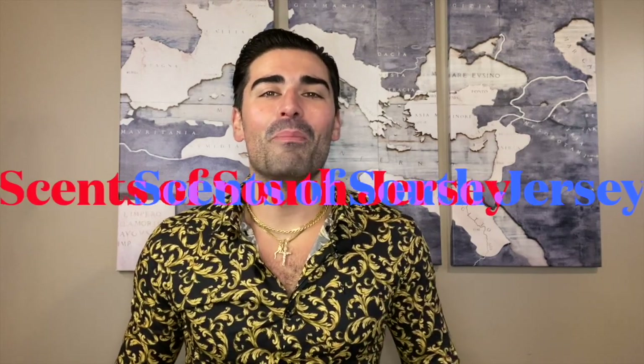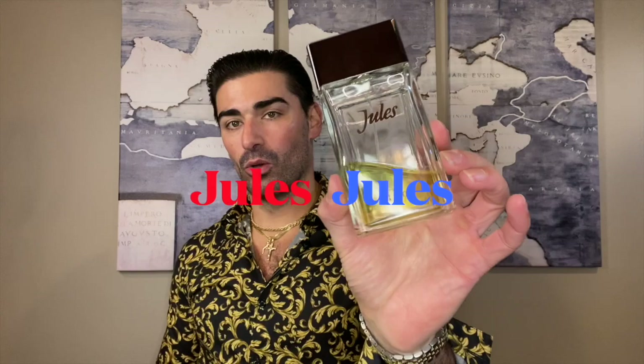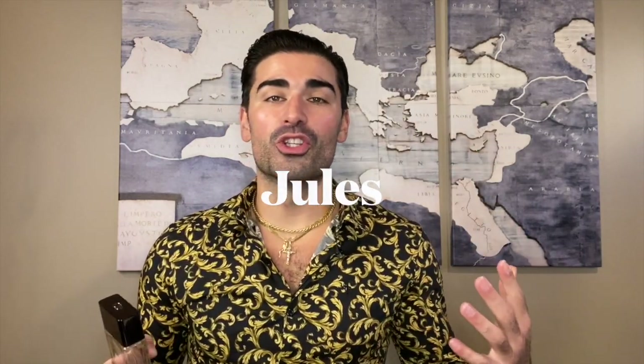Hey, what's happening YouTube, welcome back to Sense of South Jersey with me Kellen for another fragrance review. Today we're going to be taking a look at an 80s classic in its relaunched form from the house of Christian Dior — and that is none other than Jules, or Yule, however you want to pronounce it.